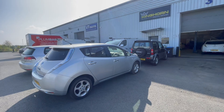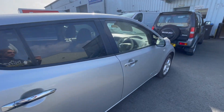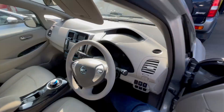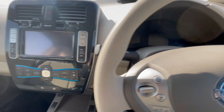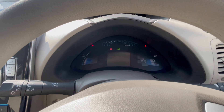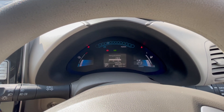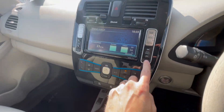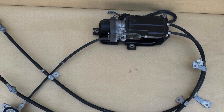The Lovely Car Company sent us an early Leaf all the way up from Yorkshire. It needed the high-voltage heater replaced and the electric handbrake actuator sourced and fitted. A new Nissan-supplied actuator was over £1,500, but we found a used one for £350. So we fitted a new heater, sorted that all out, got it nice and warm for winter, and fitted the used actuator after making sure it was working okay. It's now being sent back down to the Lovely Car Company for them to find a new owner.